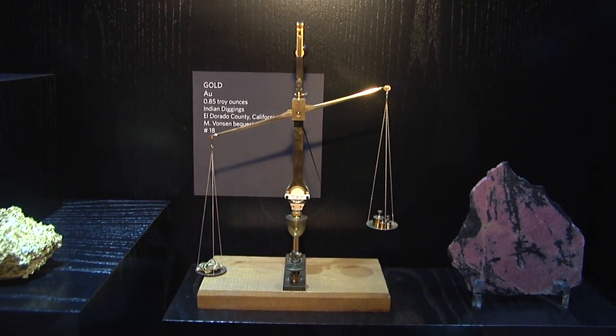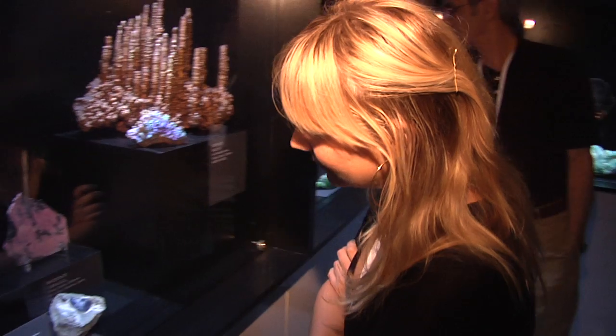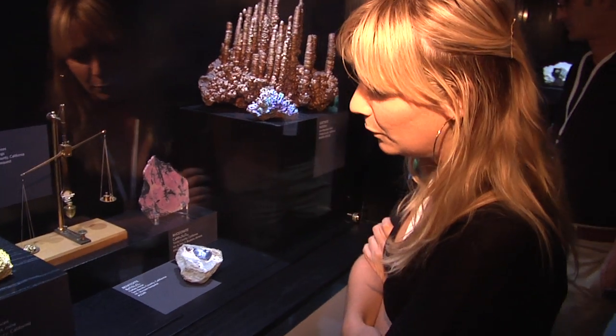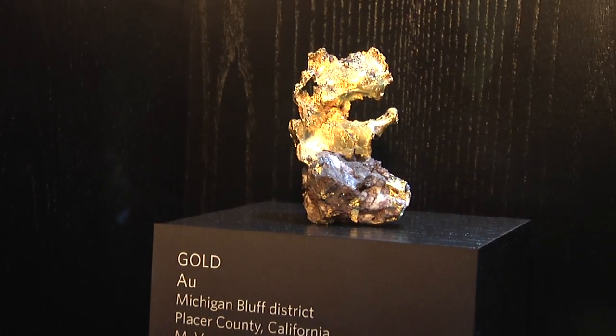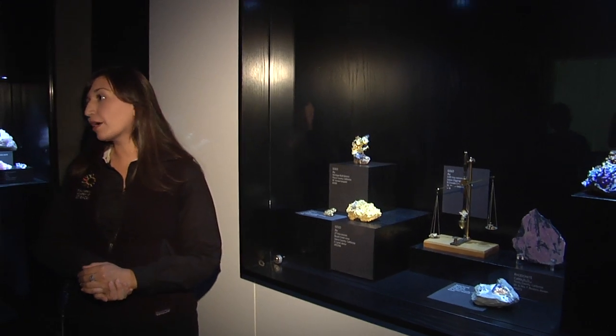Now we're going to enter a climate-controlled vault where we keep specimens that we can't necessarily put on the public floor. To my left we have the California case. You'll see there's a lot of gold in here. Gold is not only our state mineral, but it's arguably the most important piece in this whole room.